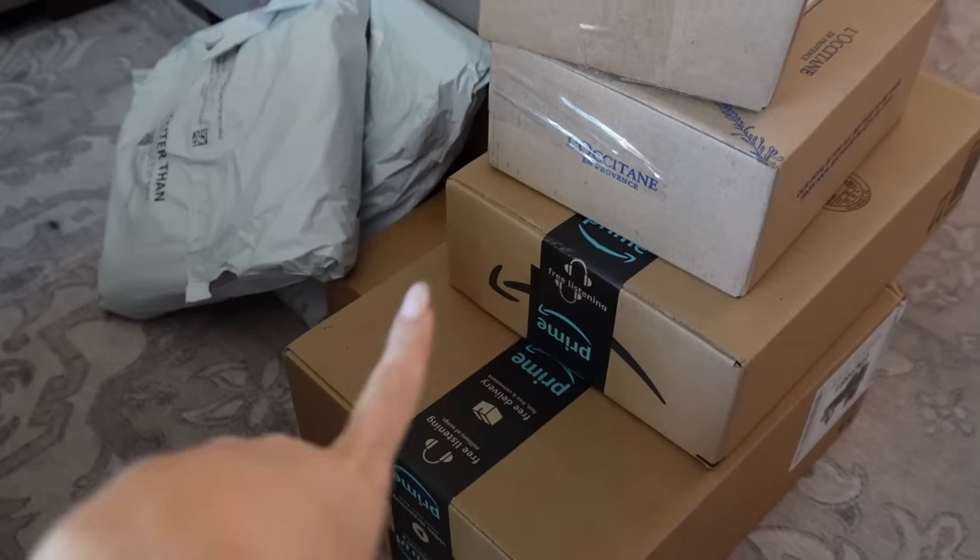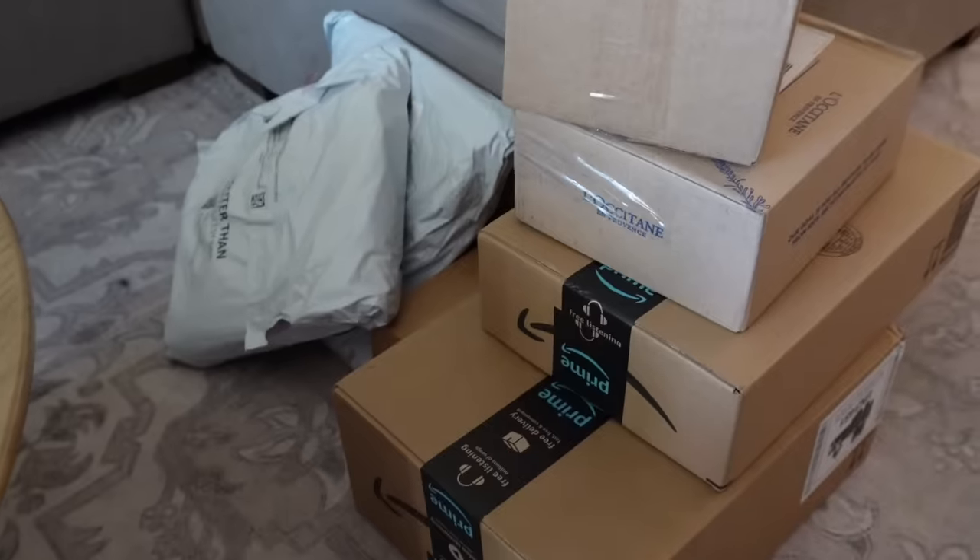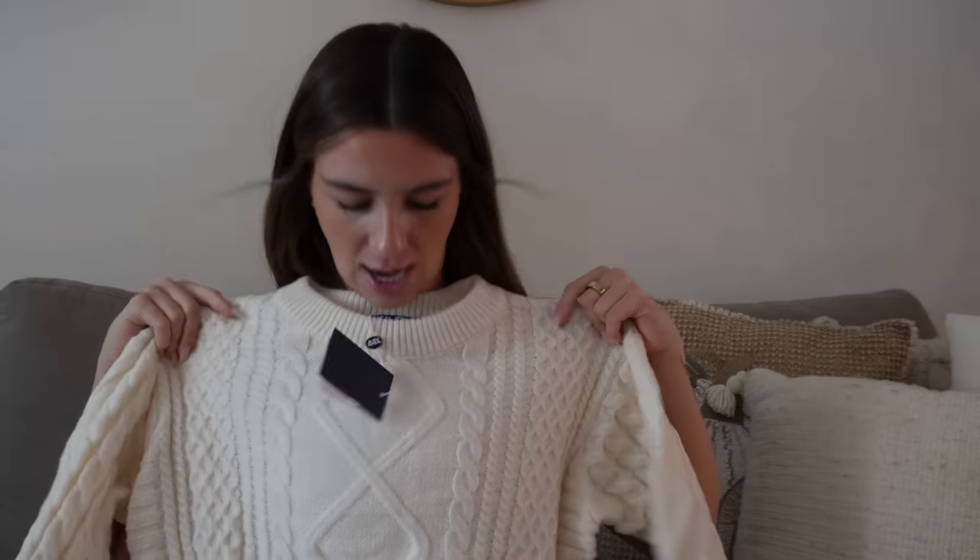We've got a random haul today — some Amazon stuff, a little PR package, and some other things I bought. I've been really trying to find good fall sweaters and cardigans on Amazon because I saw Abercrombie's fall drop and we all want it. My first thought is to go to Amazon and see if I can find something inspired by or close to Abercrombie items. If you can find a cheaper dupe, I feel like it's close enough.